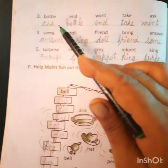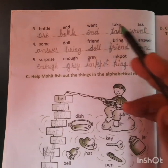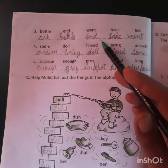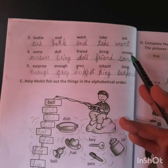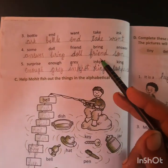Third set: bottle, and, want, take, ask. We arrange them alphabetically. First begins with A: ask. Second B: bottle. Then: and. C and D are not there. Take and want. Fourth set: some, doll, friend, bring, and answer. We arrange them alphabetically: answer, bring, doll, friend, some.